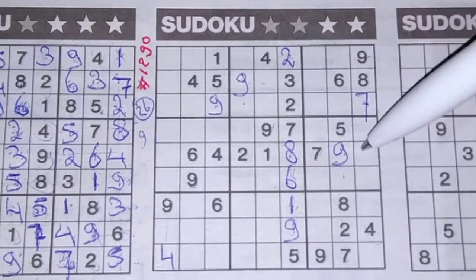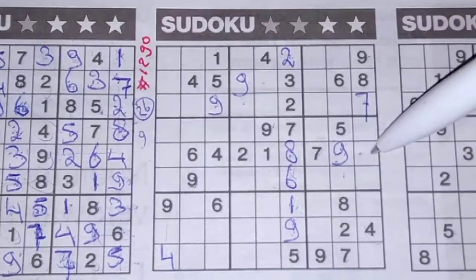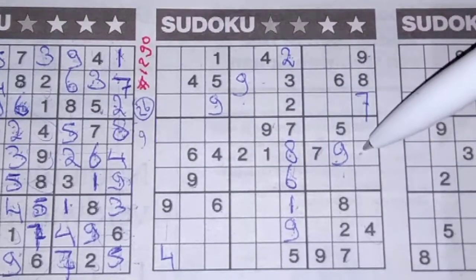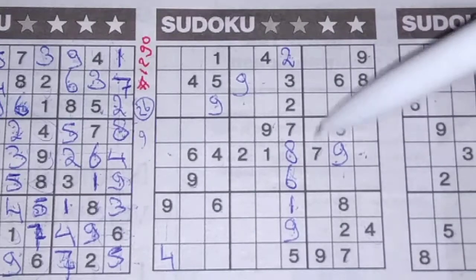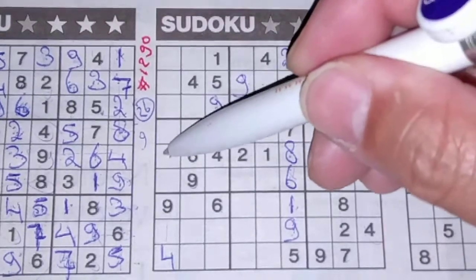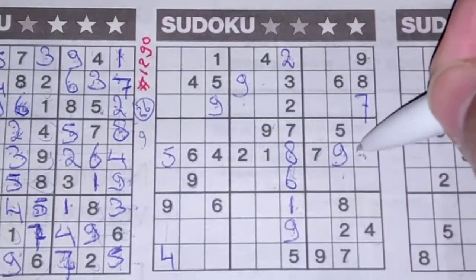2 missing numbers in the middle row for the numbers 3 and 5. We see a 5 here, and a 5 in this big square, so no 5 there; 5 should be here, and 3 goes there.